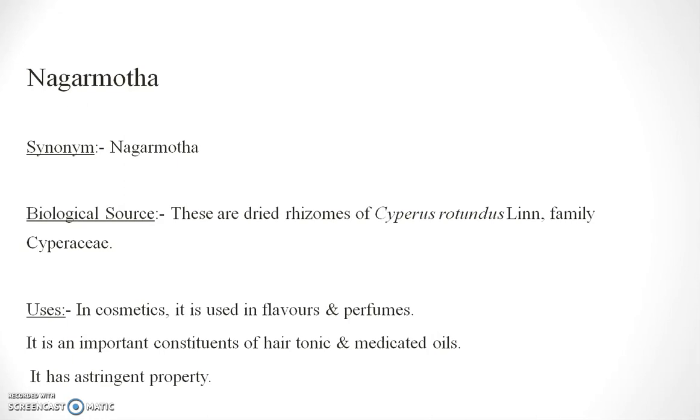Another drug is Agarmutha. It is the dry rhizome of Cyperus rotundus, family Cyperaceae. In cosmetics, it is used in flavours and perfumes. It is an important constituent for hair tonic and medicated oil. It has astringent properties.